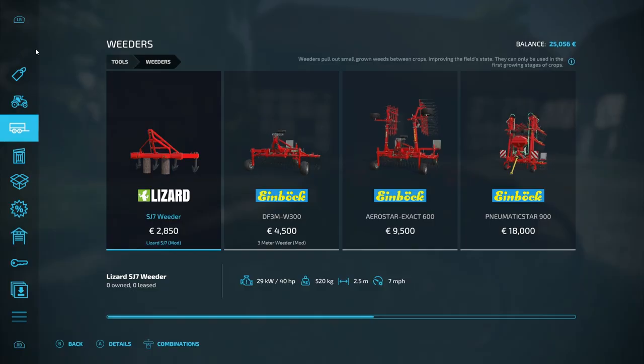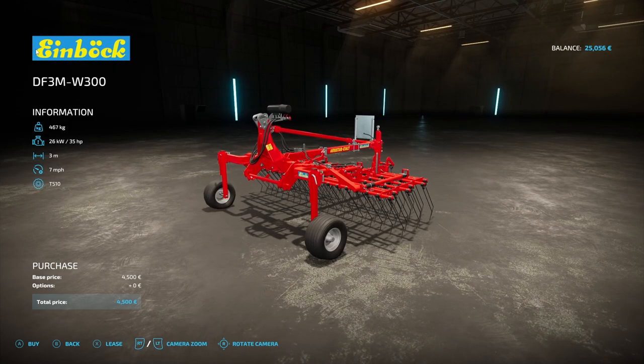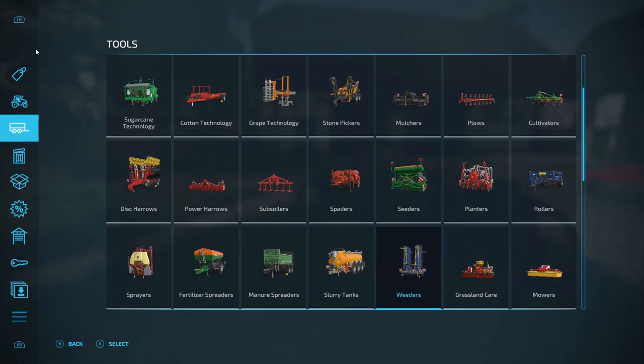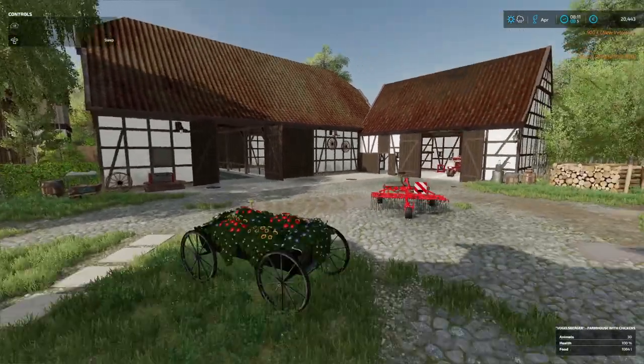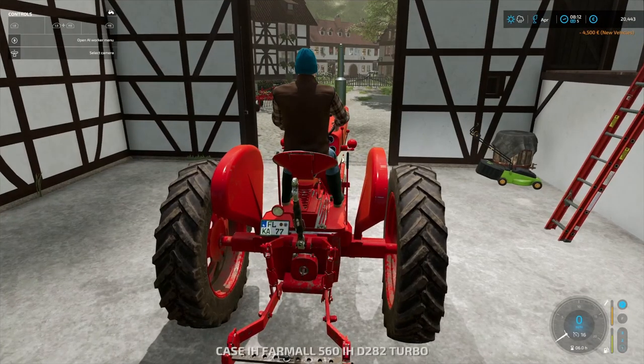So we need to get ourselves a weeder. That one's 2.5 meters, that's 3 meters. Yeah, 40 horsepower - you could easily do that one. And this one is 35 horsepower. Yeah, it looks like it's got a slightly wider width. It's still going to take a long time to do weeding. Right, there it is in all its glory. I think we'll put it on the Massey and see if the Massey can pull it.